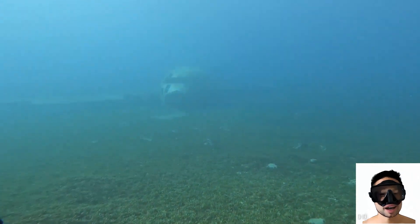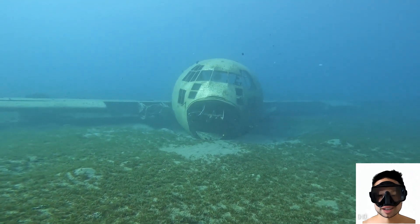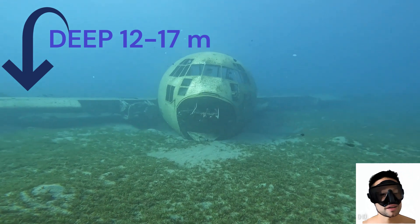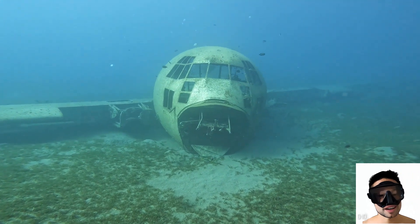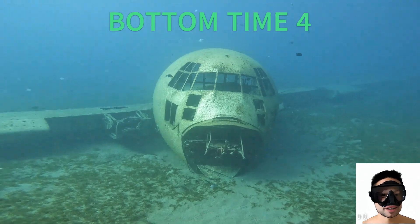The sight of the plane's bow emerging from the depths left the biggest impression on me. Generally, the wreck is relatively shallow, at depths ranging from 12 to 17 meters. Daylight penetrates easily to this depth, so there's no need for a flashlight while diving the wreck. We have plenty of time underwater to explore — I spent about 40 minutes on it.